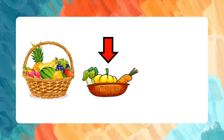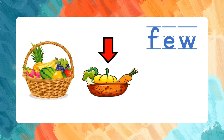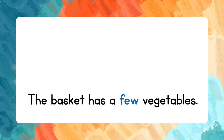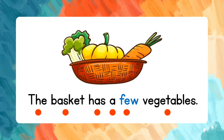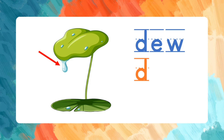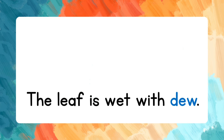Few. F-E-W. Let's spell that one more time. Say the words after me: The basket has a few vegetables.